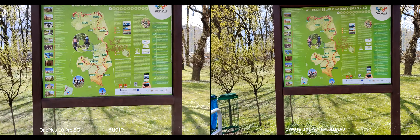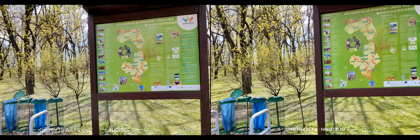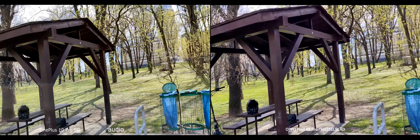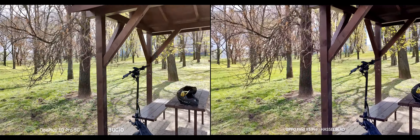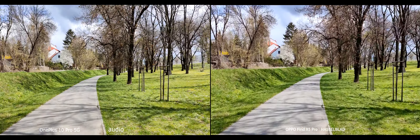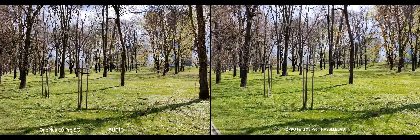We should do a telephoto on this one. Let's do it again at 3x. 3x — which one's better? I think Oppo is better. Let's go back to 1x.